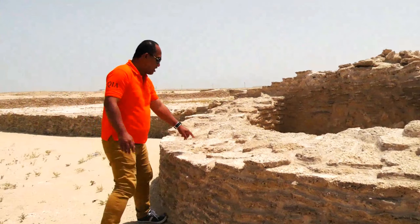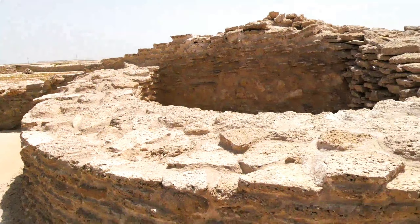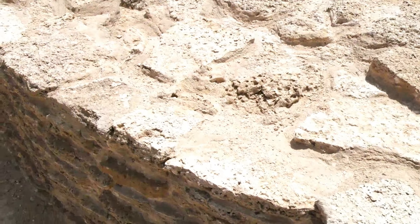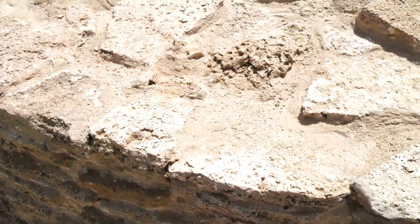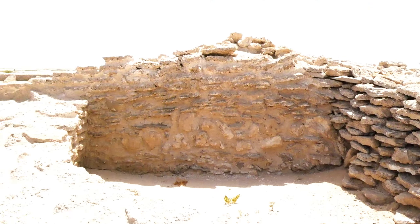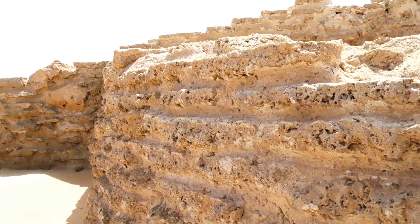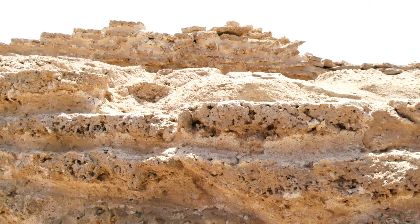Over here, everything is made of sea corals. Built in the 18th century, the Zekreet Fort is said to have been built by a pirate ruler of Qatar. It's unbelievable how it's made out of sea corals.